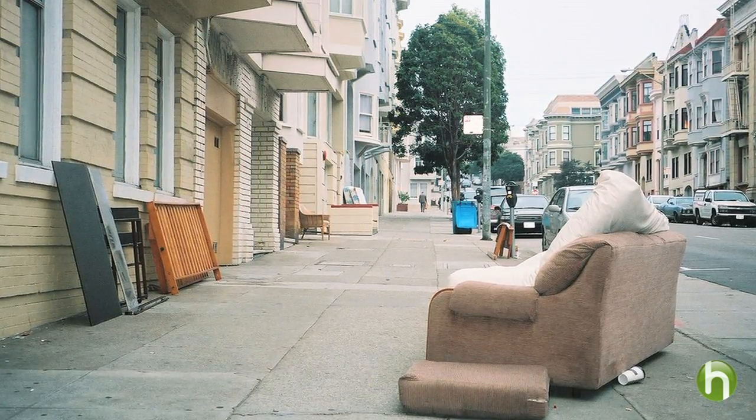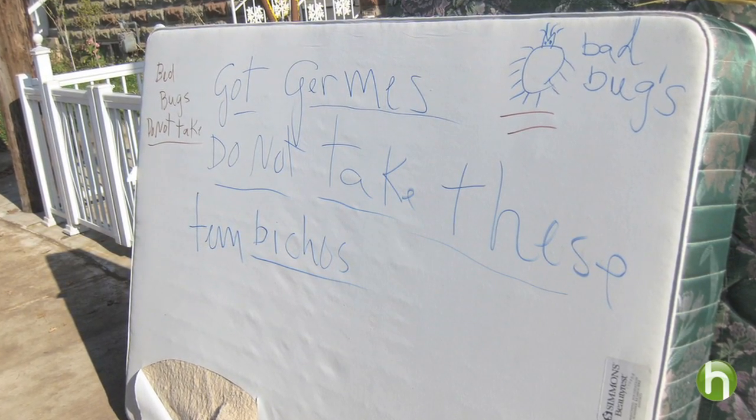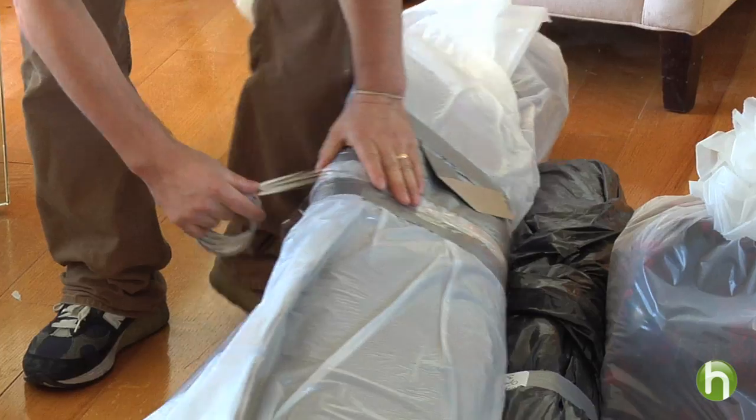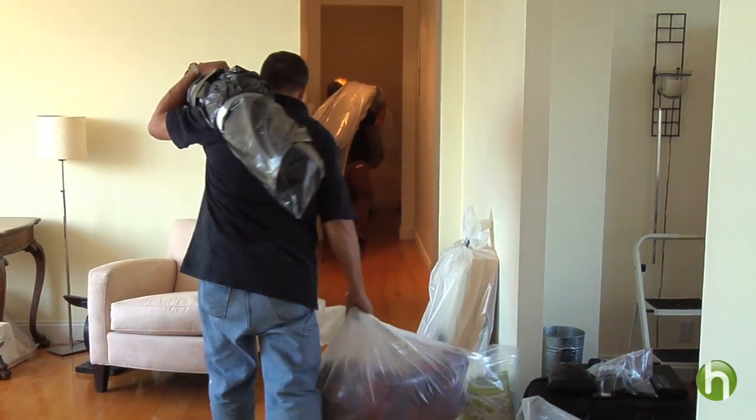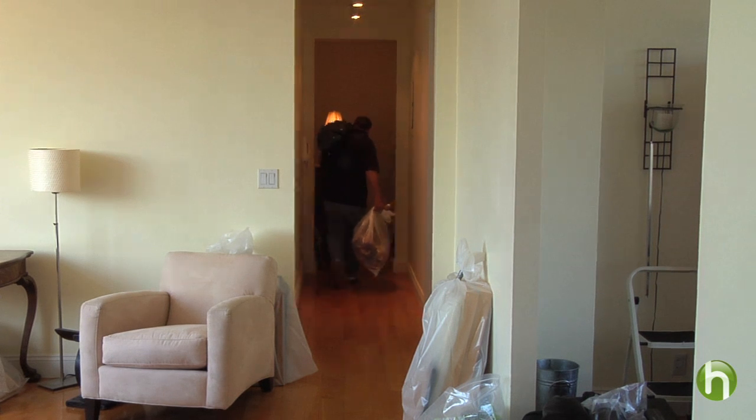Ask your exterminator about what furniture you do need to get rid of — it will probably be less than you think. But whatever goes out should be wrapped tightly in plastic. The last thing you want to do is spread the infestation. It could come back to bite you. Look for more expert advice in the rest of the Howdini bed bug series on this site, including how you can protect your home from an infestation. I'm Kimberly Austin for Howdini.com.